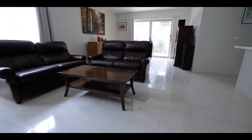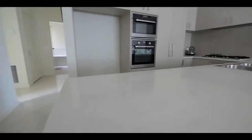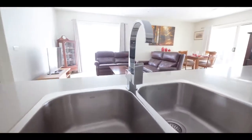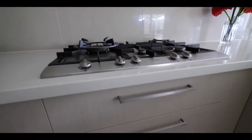Owner-occupied since built, you will appreciate the quality and presentation with a functional floor plan. The entertainer's kitchen, complete with quality appliances and Caesarstone benchtops, provides the way to the heart of every good chef.